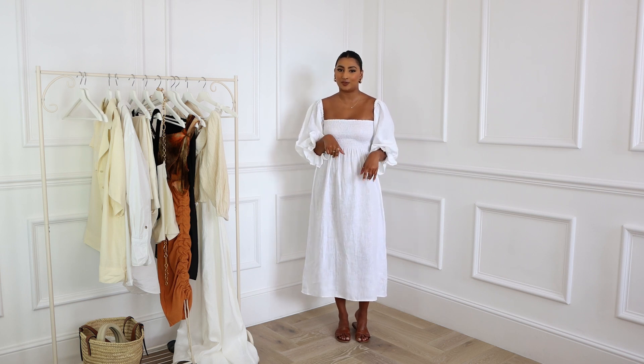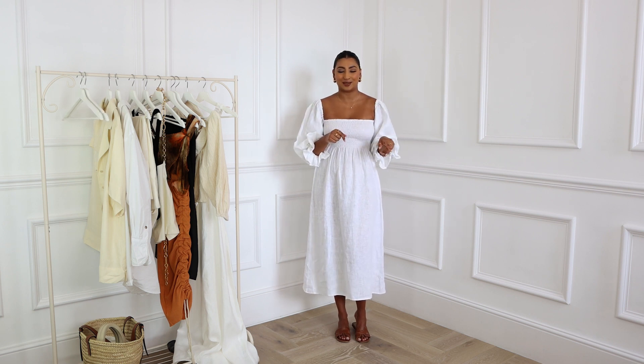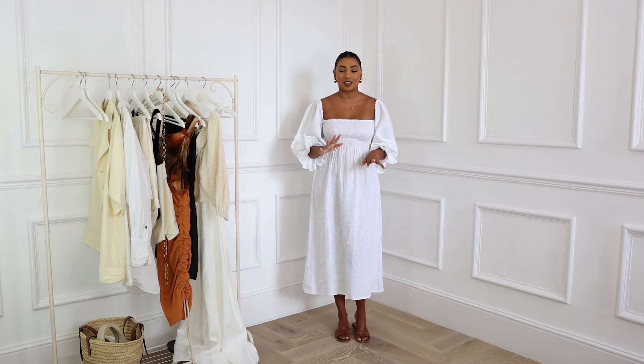Still on the theme of white dresses — this beautiful one I'm wearing today is from a brand called Daily Sleeper, also available on Farfetch so you can use my discount code. If you watched my Ibiza vlog, you'll know I have it in black as well. I was living in these dresses. They are the most comfortable summer dresses — made in linen, breathable, and super flattering.